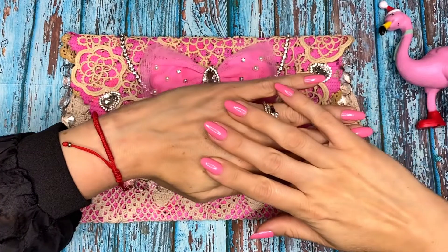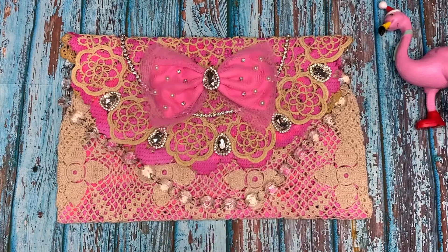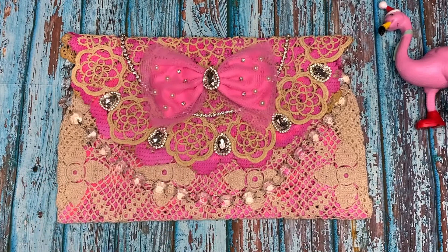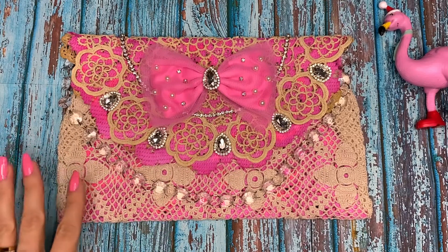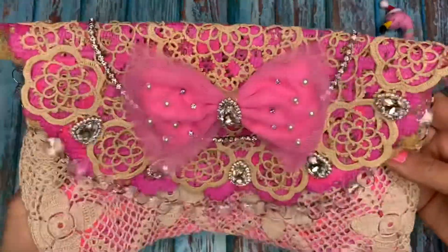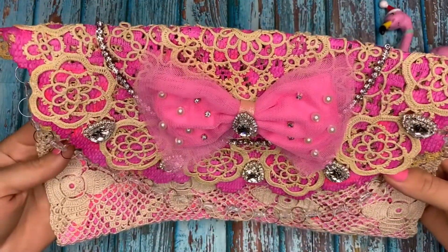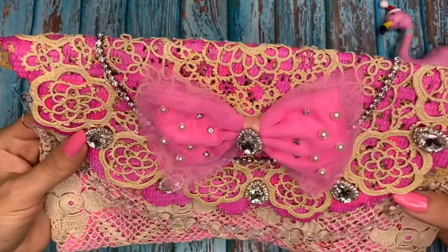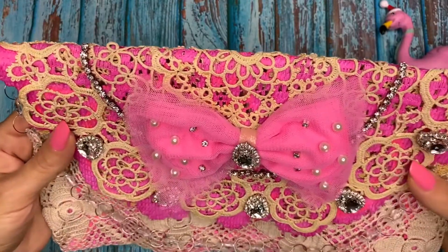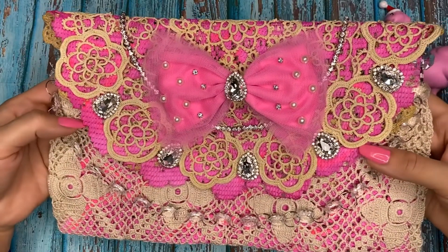It's time for the project reveal! I made myself a clutch, and this clutch is going to be for Christmas, or for any other holiday, but now we're talking about Christmas. This is the Christmas Sparkle collab and I am so super excited and so happy with the end result. I wanted to create something different, so I made a clutch using some doilies that I purchased in an antique shop. The pink doily I dyed using my dilution spray.